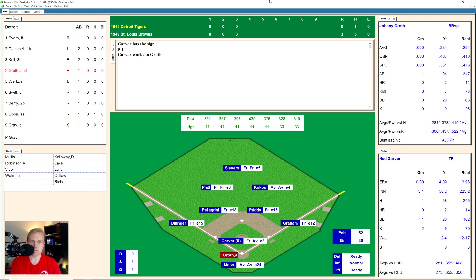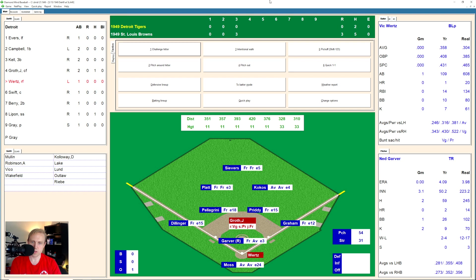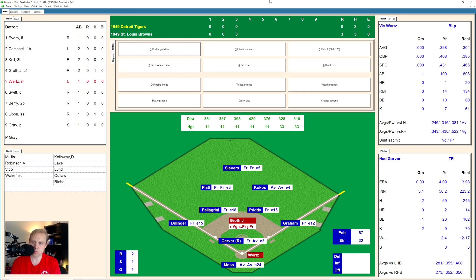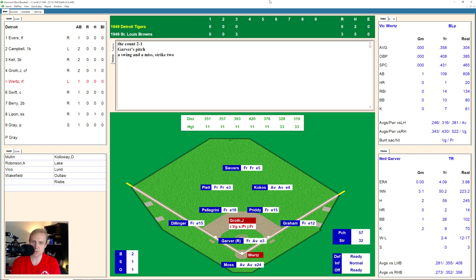Johnny Groth now takes a strike and a ball. 1 and 1 now the count on Groth. And there's a little fly ball over to shallow right center field that bounces, cut off there by Severs. And Groth decides to stretch that one for a double and he makes it. So the Tigers, with their second hit, have a runner on at second for Vic Wurtz. Wurtz can make this a close game quickly. 2 and 0 the count on him. 2 and 1 as he fouls one back — he's hitting .358. Swing and a miss, 2 and 2. There's a little ground ball over to Pretty, who backhands it and throws over to first for the out. Two away.